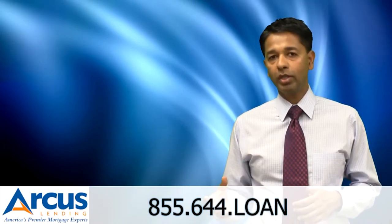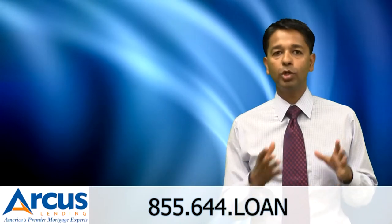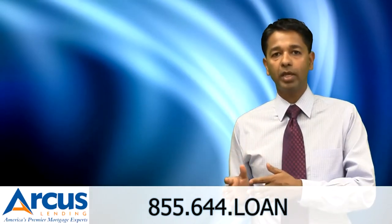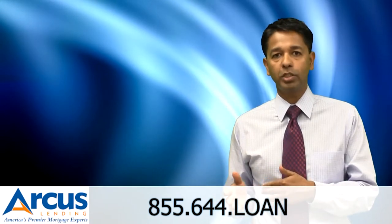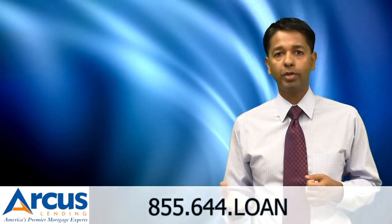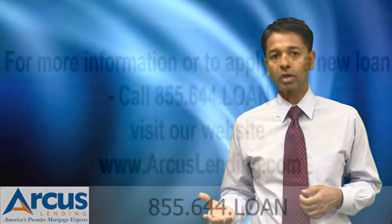If you take into account all the advice I gave you, I'm sure you'll be able to shop for the best mortgage rates and find something that makes sense for your financial situation. And if you are in the market for a refinance or purchase and looking for competitive rates, make sure to give us a call.